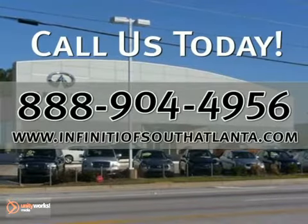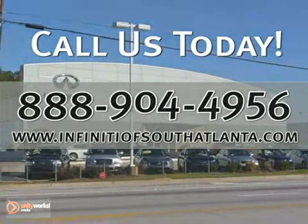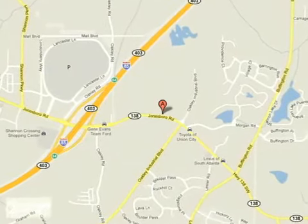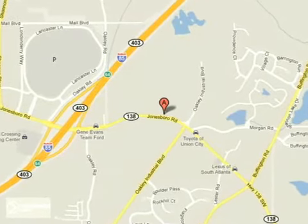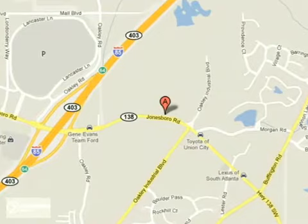Call today or visit online at InfinitiofSouthAtlanta.com. Stop in for a test drive. We're convenient just 15 minutes south of Atlanta off I-85, in a new facility that features one of the largest indoor showrooms and acres of new and certified pre-owned Infiniti vehicles.